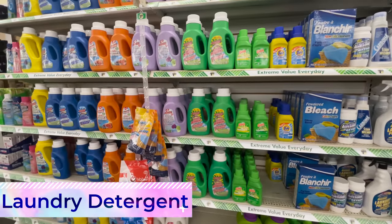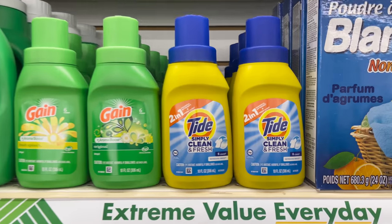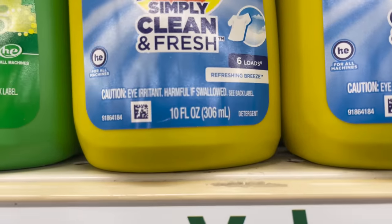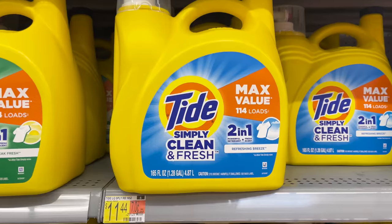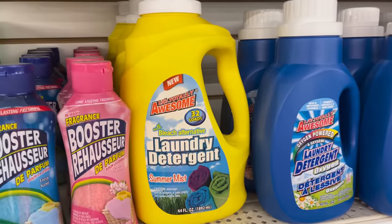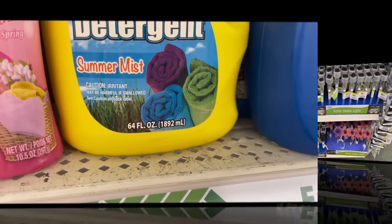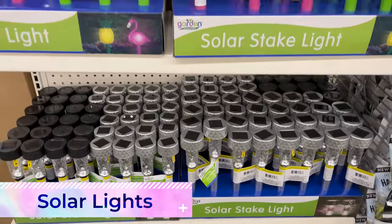You'll be paying almost double at Dollar Tree. This small bottle of Tide runs almost 13 cents per fluid ounce, versus a larger container at Walmart which is only 7 cents per ounce. If you're in a pinch and not worried about quality, the biggest bottle I could find at Dollar Tree has 64 ounces, bringing it to only about 2 cents per fluid ounce.